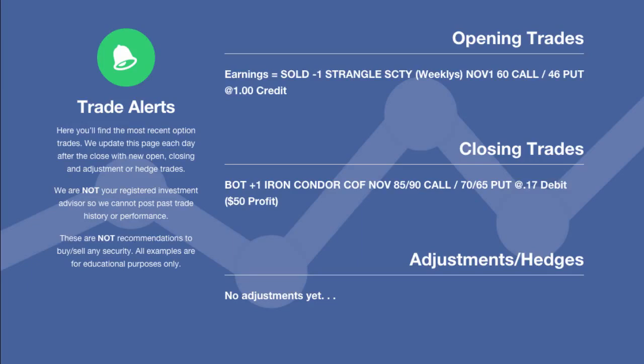Fairly active day as far as orders go — I had about eight or nine orders working and only two fills, so it is what it is. We had some adjustments and rolls we were trying to get in but just didn't get filled on them. A lot of activity, just not a lot of results as far as trades, but that's okay — that's sometimes what happens.